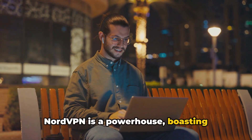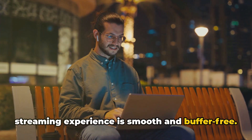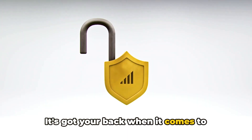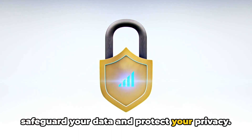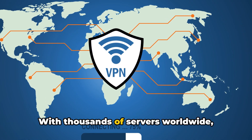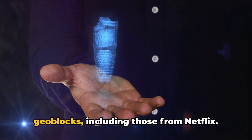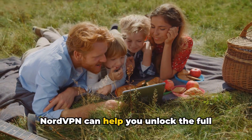Next up, we have NordVPN — another strong contender in the world of VPNs. NordVPN is a powerhouse, boasting impressive speed that ensures your streaming experience is smooth and buffer-free. It's got your back when it comes to security, using top-notch encryption to safeguard your data and protect your privacy. With thousands of servers worldwide, NordVPN gives you the power to bypass geo-blocks, including those from Netflix.